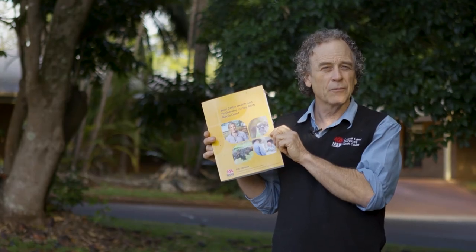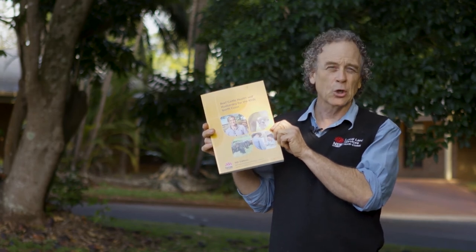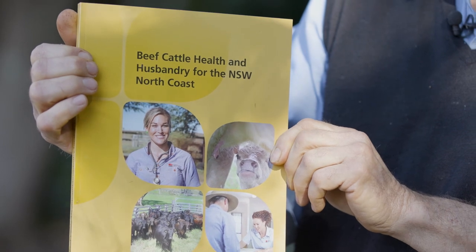The purpose of this video is to raise awareness of plants and plant poisonings — there are many that haven't been included in today's session. More information is available in the North Coast Local Land Services publication Beef Cattle Health and Husbandry on the North Coast, available as a PDF downloadable from their website or as a hard copy from their offices.